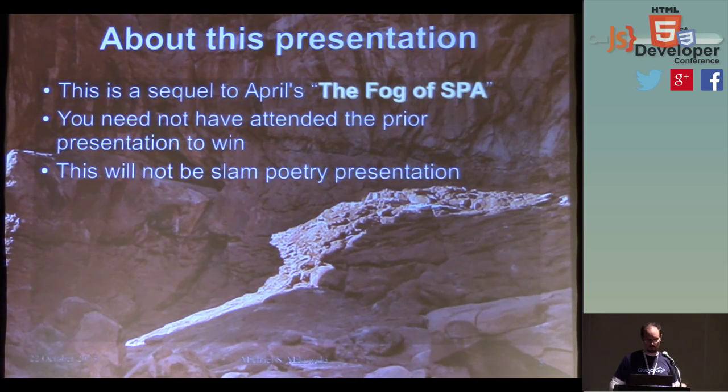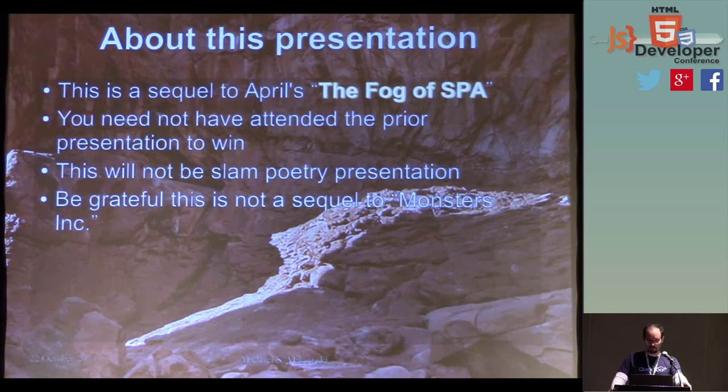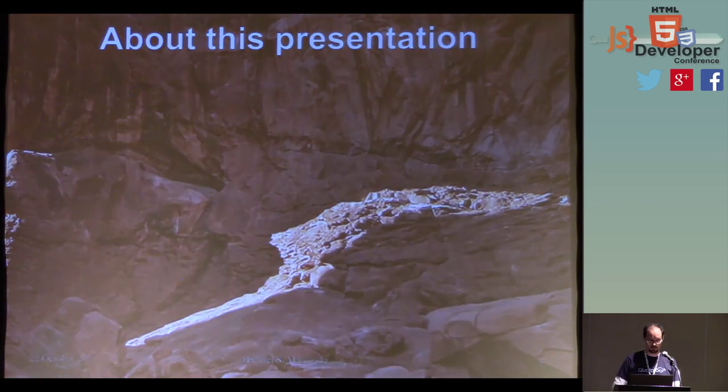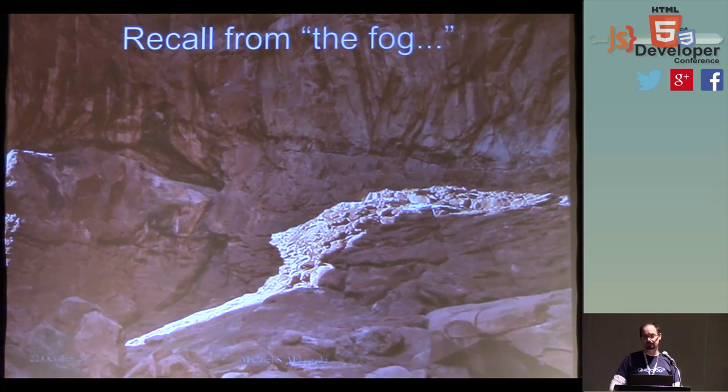I will not be doing too much slam poetry, although perhaps later at the pub. Be grateful this is not a sequel to Monsters, Inc. We will be working with live code, so please stand back from the stage — it could be a bit dangerous. And as I mentioned, we are going to be doing two demos, so bear with me when I mumble sometimes during that.